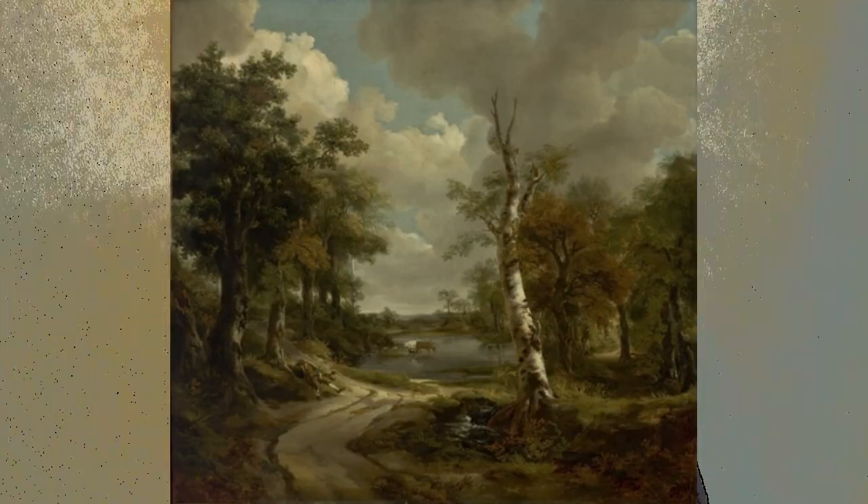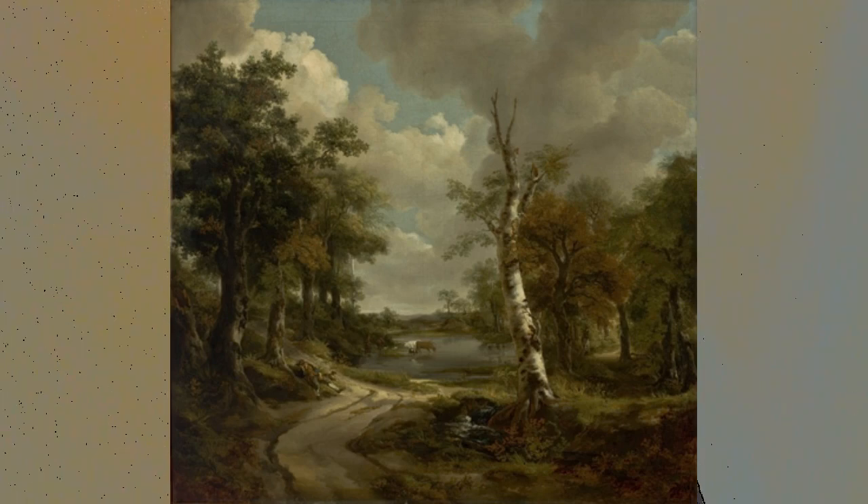So tell me, Mr. Gainsborough, why do you have this broccoli sitting here? Indeed, the broccoli — I dare say, old chap, I use it as a model to represent the woods of the background of the landscape I am working on. Indeed, I use the broccoli to paint my trees.